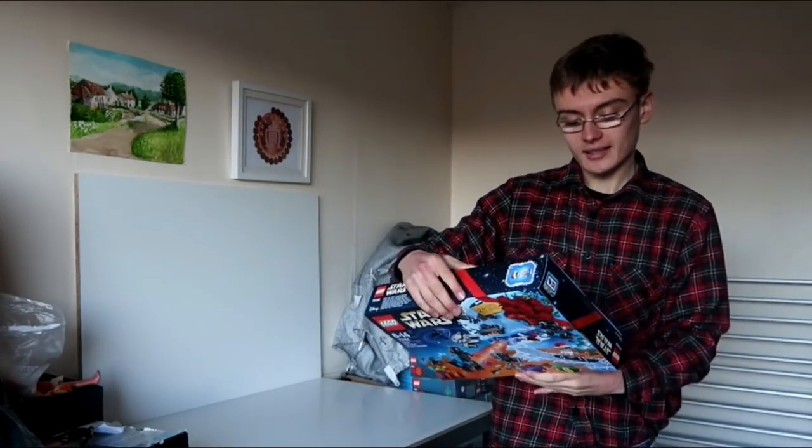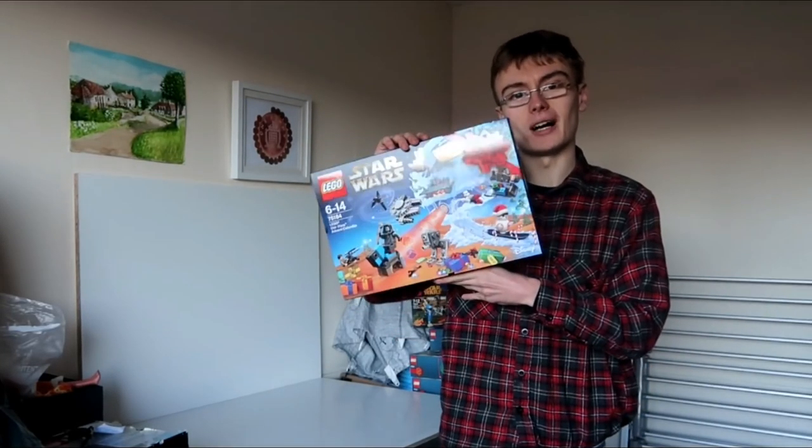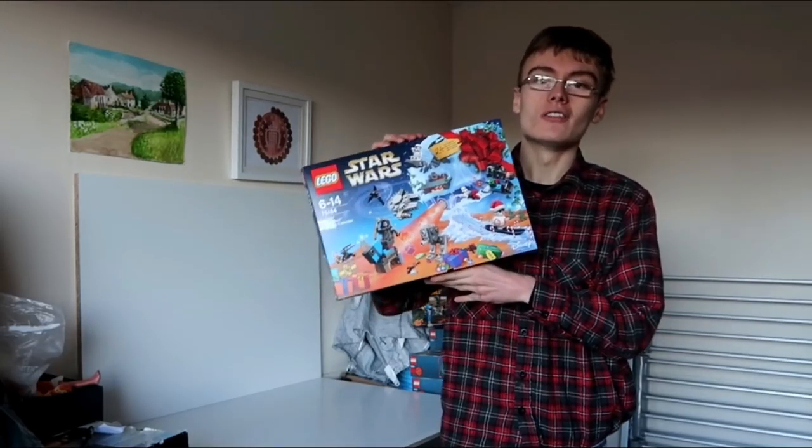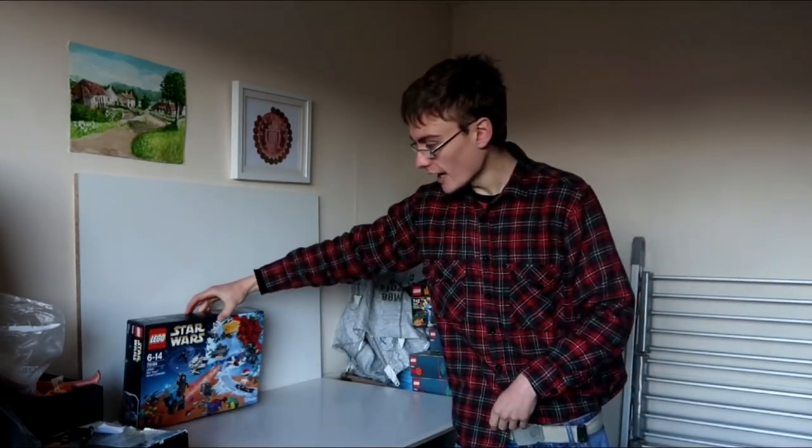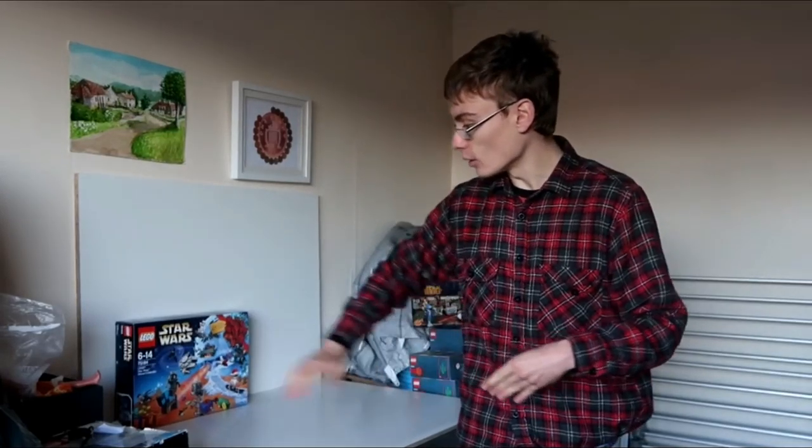So without further ado, this is set 75184, the Star Wars Advent Calendar for this year. I actually got five of these on a discount from Lego Shop at Home — about 30-33% off — and I'm quite happy with that considering I'm going to be waiting about two years to get money out of these sets. These advent calendars tend to do okay. I don't know whether I'll be selling on Amazon or eBay yet, but hopefully Amazon as I'll get a little bit more money out of it on that platform.